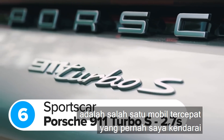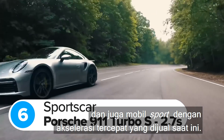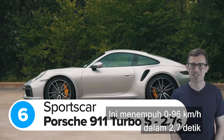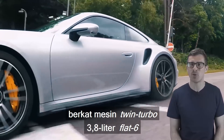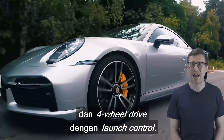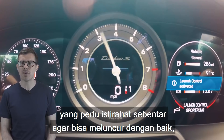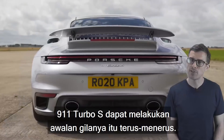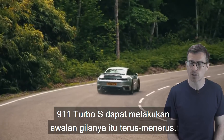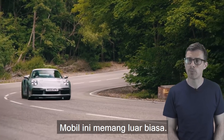The Porsche 911 Turbo S is one of the quickest cars I've ever driven, and it's also the quickest accelerating sports car on sale. It'll blast from 0-62mph in 2.7 seconds thanks to its twin-turbo 3.8-litre flat-six engine and four-wheel drive with launch control. And unlike some cars that need a rest before they launch properly — I'm talking about you, BMW — the 911 Turbo S can keep doing insane launches over and over again. It truly is an incredible car.